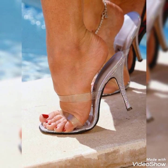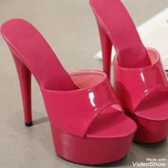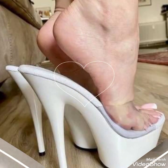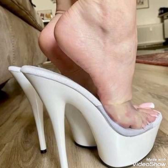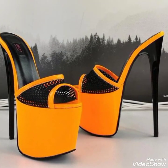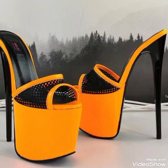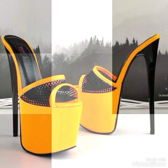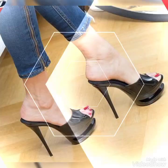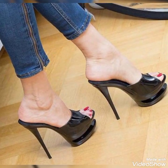I must suggest you to not skip any of the designs and watch the video till the end for more ideas and more collection. I am sure that you will love these designs and you will never be disappointed by watching this amazing video. If you want to buy these very elegant high heels, I will share the best websites from where you can buy these shoes.